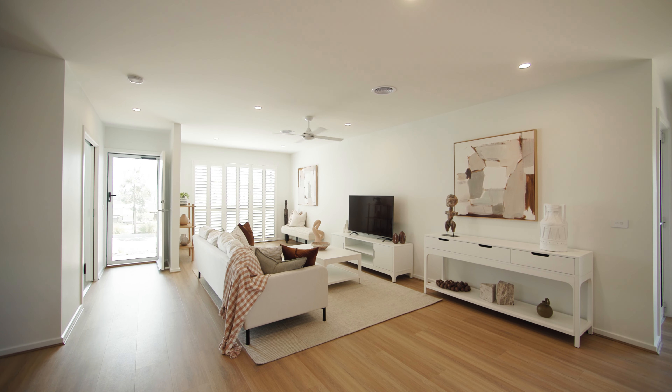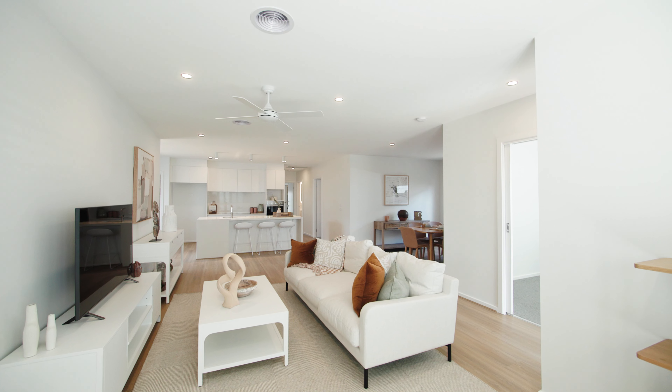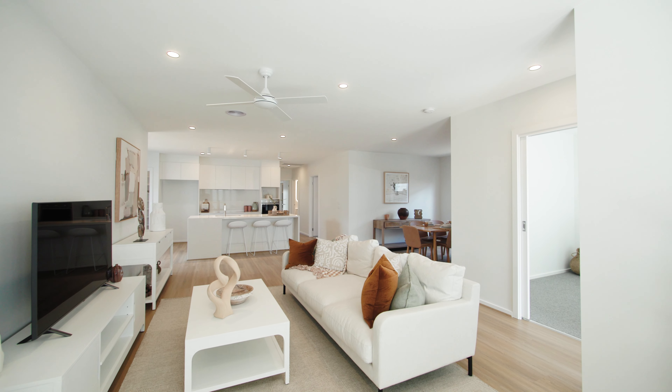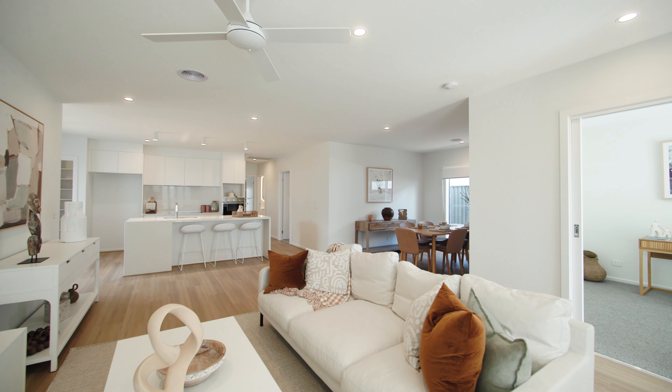At the heart of the home, the spacious living, dining and kitchen unfolds in superb style. The open plan layout has distinct zones to create separate living areas, providing a sense of space and privacy.